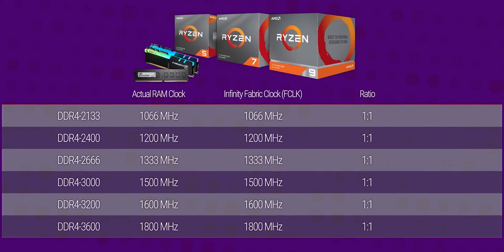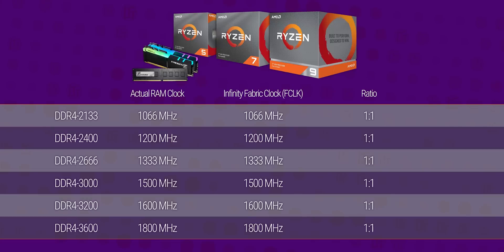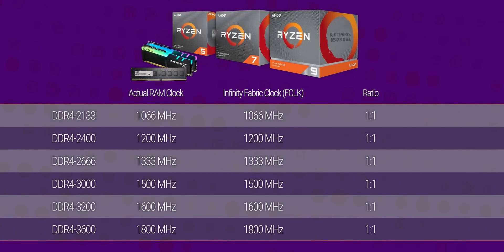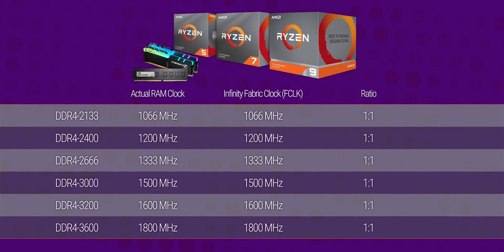This generation, AMD has opened up some new and interesting options by allowing users to decouple the Infinity Fabric clock from the memory clock. From stock speed around 3,200 up until around DDR4-3,600, which most people should be able to hit, you'll be at what AMD refers to as one-to-one — that is to say, both the memory and the Infinity Fabric share the same input clock and run in sync, just like last-gen.